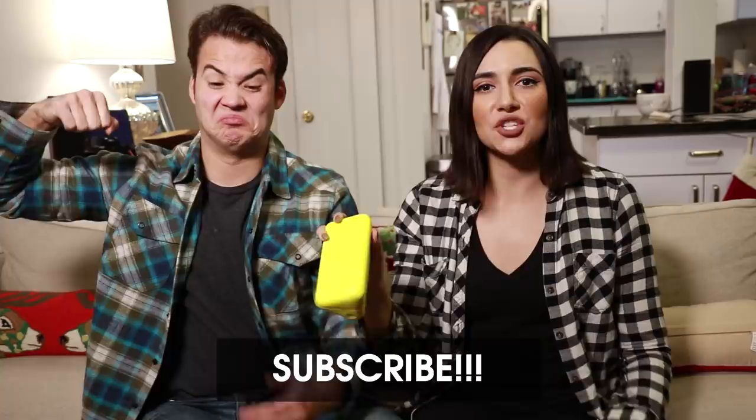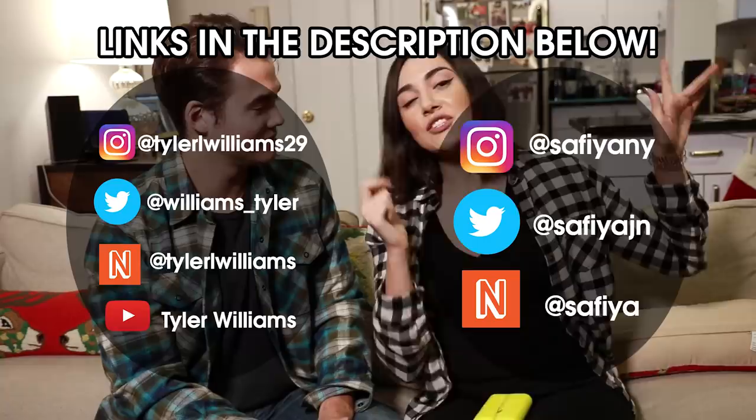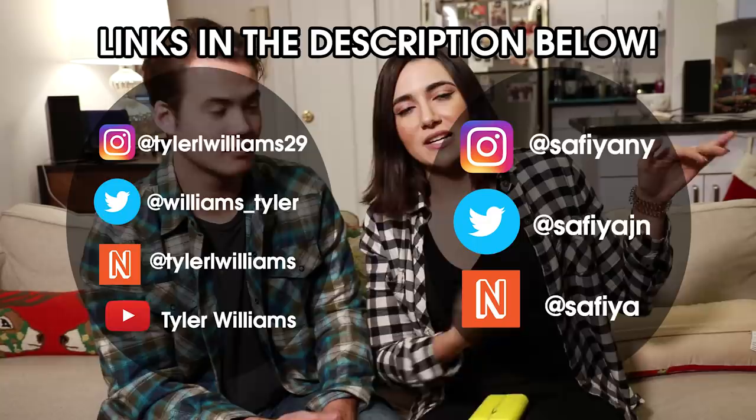Okay guys, thank you so much for watching this video. If you liked it, give it a big thumbs up, and if you want to see more videos like this, smash that subscribe button. Here are my social media handles. I vlog live every Tuesday, Thursday, and Sunday — you'll be there and I'll be there. And Krusty will be there every single time.